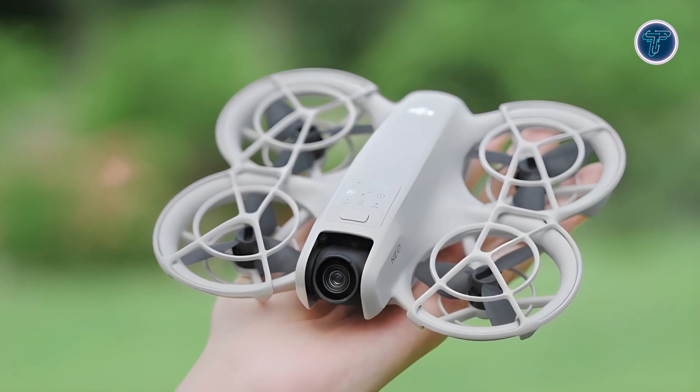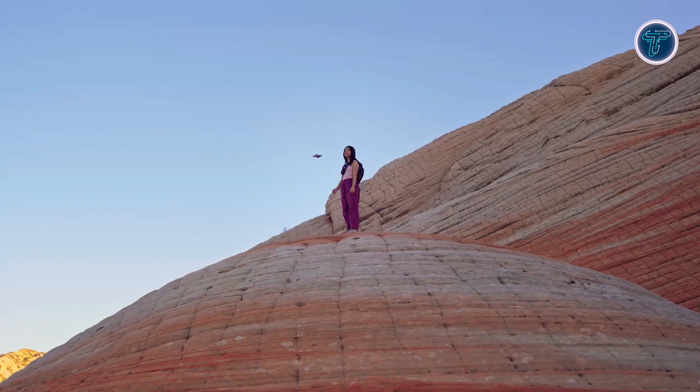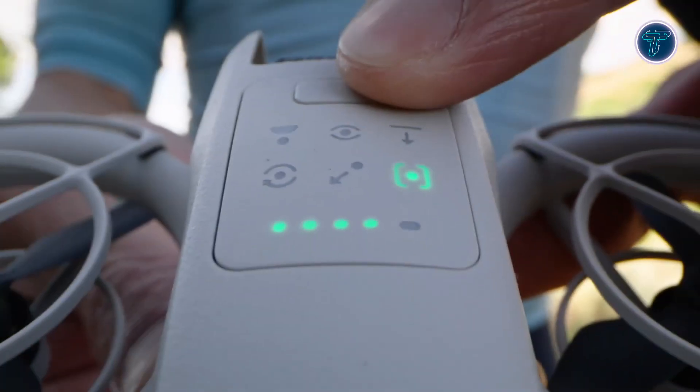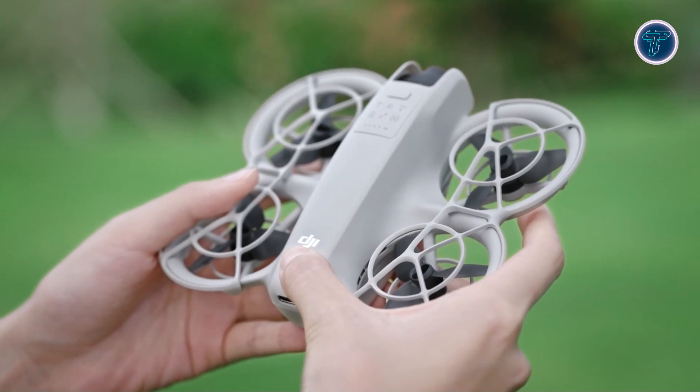DJI, renowned for its innovative drone technology, has once again delivered a compact powerhouse in the form of the DJI Neo. Weighing in at just 135 grams, this lightweight aerial videographer is DJI's smallest and most portable drone to date.